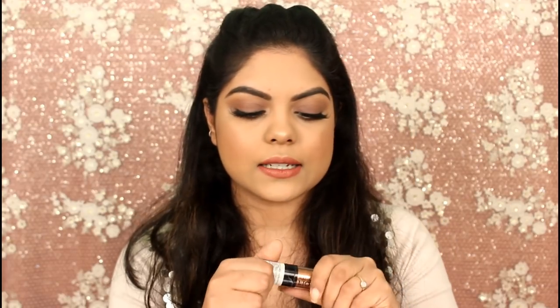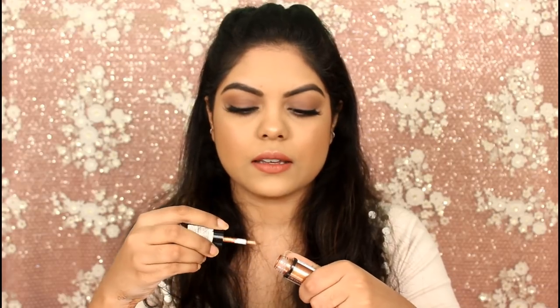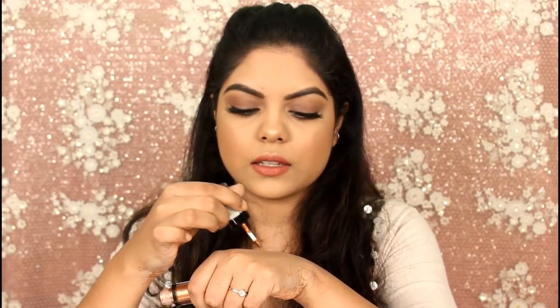My next favorite is a glitter eyeshadow liquid one — the Nika K Radiant Liquid Eyeshadow. Look at that shade — amazing formula, beautiful. Love it.